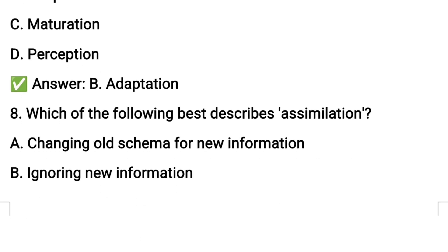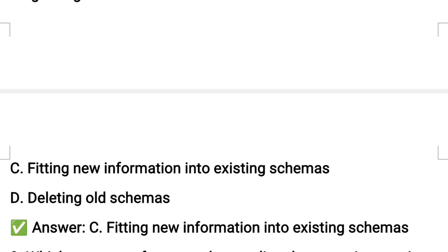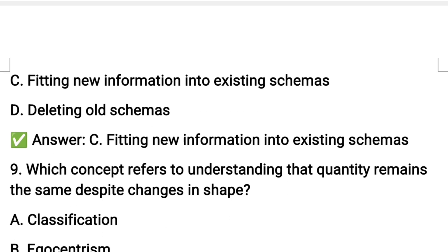Next question number eight: which of the following best describes assimilation? Option C: fitting new information into existing schemas. If we already have a schema — for example, a schema for a horse — and we encounter new information that fits it, that is called assimilation.